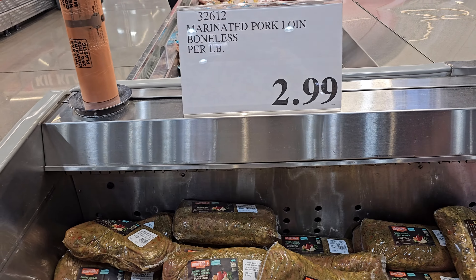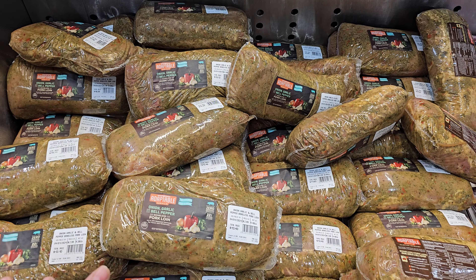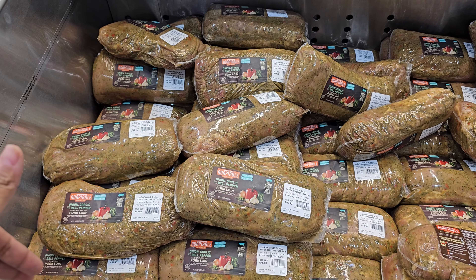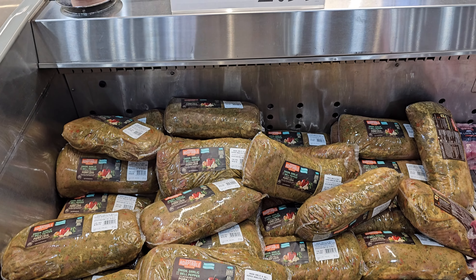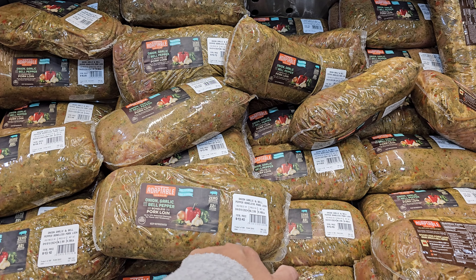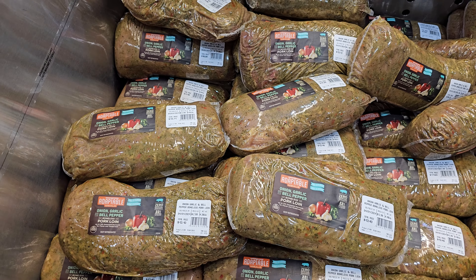They have marinated pork loin — $2.99 per pound, so $13.40 here. This is onion, garlic, and bell pepper. I know a lot of people say don't buy food that has seasoning on it because it might be going bad, but the other pork loins they have are so tiny. This one is a little over four and a half pounds — the highest is like $14.80.